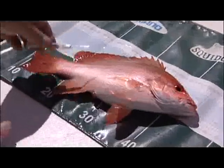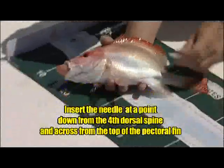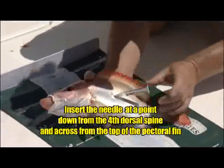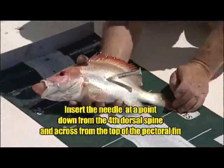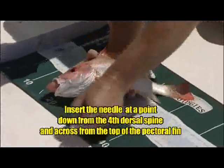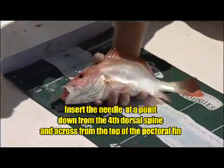One treatment was to use a technique called venting. This is the use of a fine hollow needle to pierce the swim bladder in order to allow the expanded gases inside to escape. Gently inserting the needle into the correct location is important, and if done correctly, you can hear the gases escaping through the needle and see the stomach going back in.